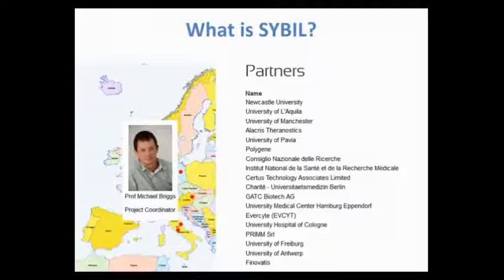This project got funded last year, so we've got funding for 2018, and we received 12 million euros from the European Union.